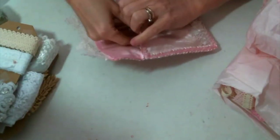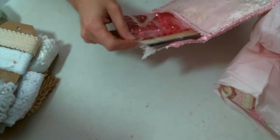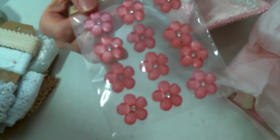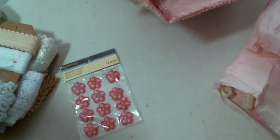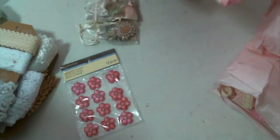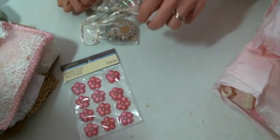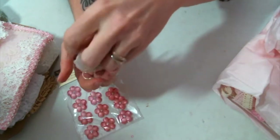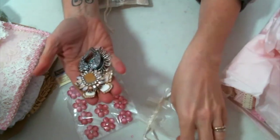Oh my gosh, this is amazing. These are beautiful — look at those. I love those so much. Oh, look at these bags of bling! Oh my word. Bags of bling — that's what I'm talking about. Who doesn't love bags of bling?